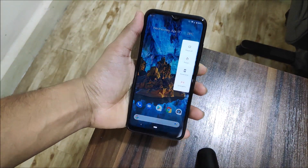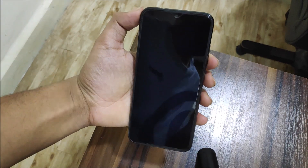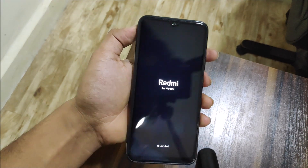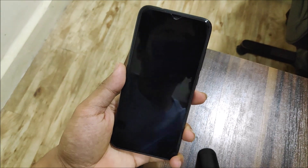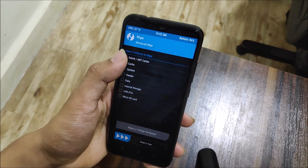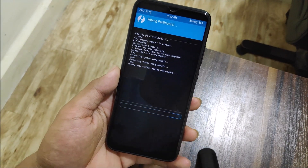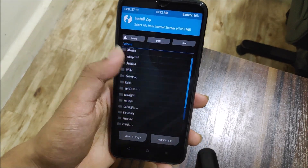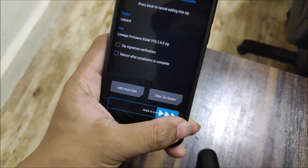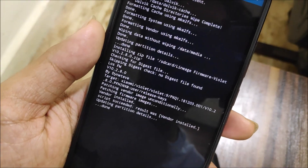For the installation, power off your device and make sure you have TWRP recovery installed. Press volume up and the power button to boot into TWRP recovery. Wipe your Dalvik cache, system, vendor, and data if you are coming from any other ROM like LineageOS or crDroid. Then install the Lineage firmware for Violet — the Redmi Note 10 Pro firmware version 10.2.80.